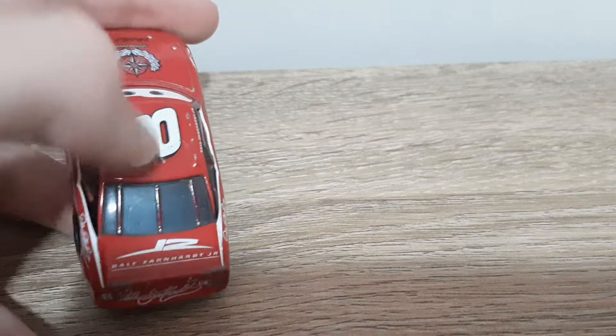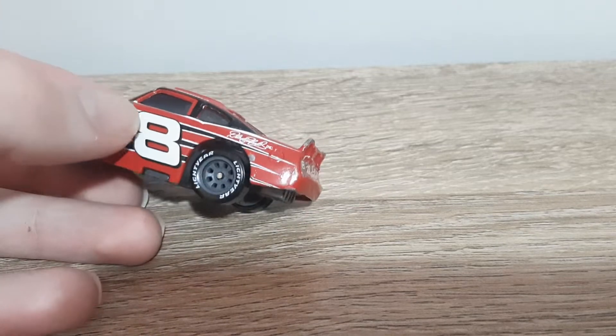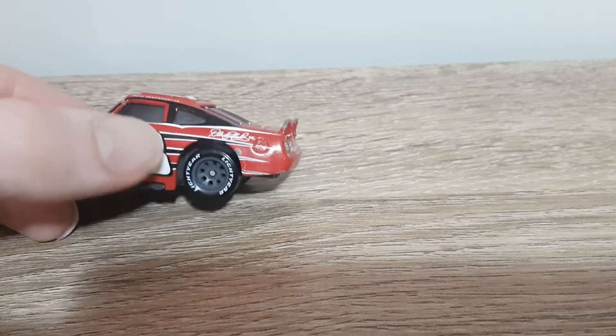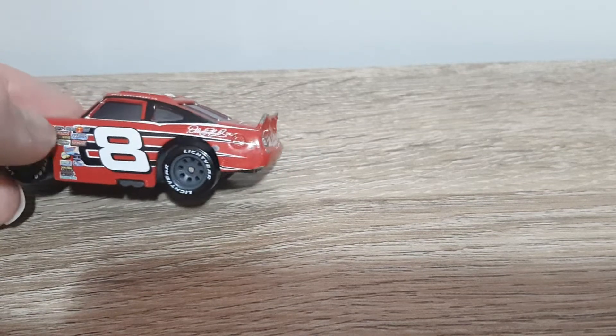I think it's supposed to be Jr here. Then Dale Earnhardt Jr - we've got eight in a black and white striped design, Dale Earnhardt's signature, gas cap, exhausts, black light, and ear ties with dark grey rims.